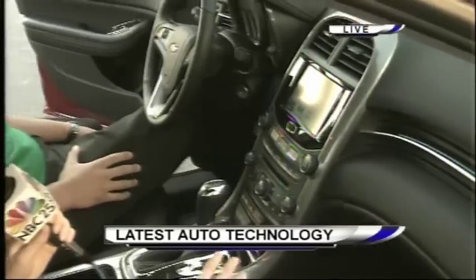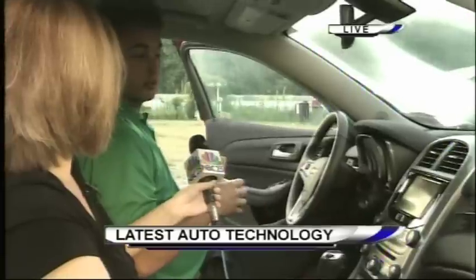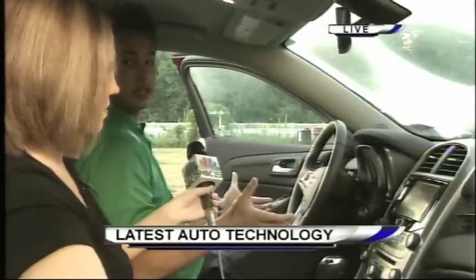And for those out there that have no idea what Pandora is — Pandora is an internet radio station. Basically, you can customize it to all the music that you like. You type in a favorite artist of yours and it's going to play music just like that artist. Wonderful.